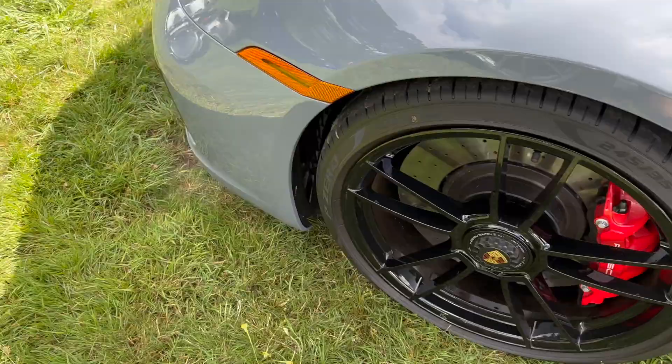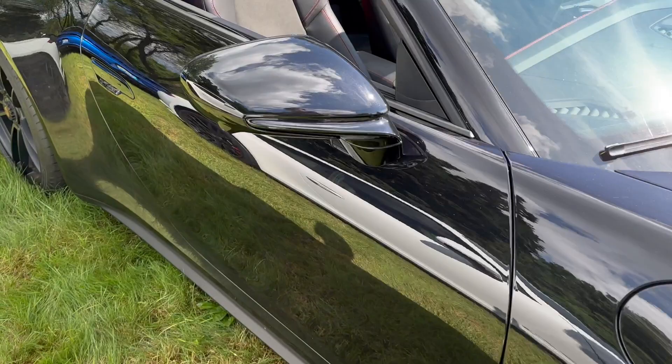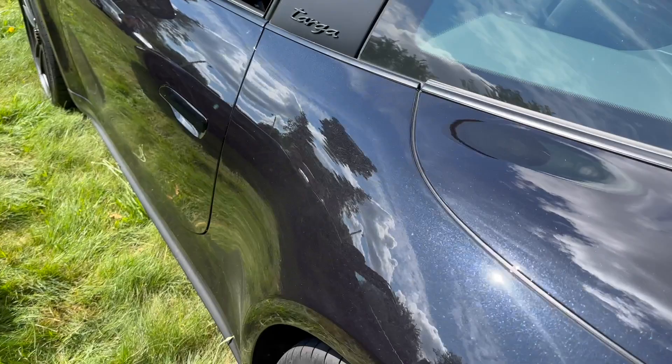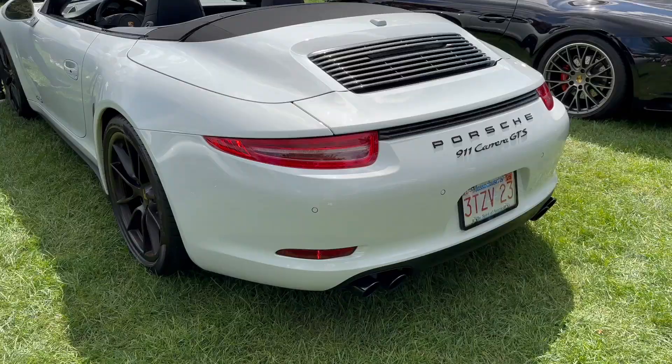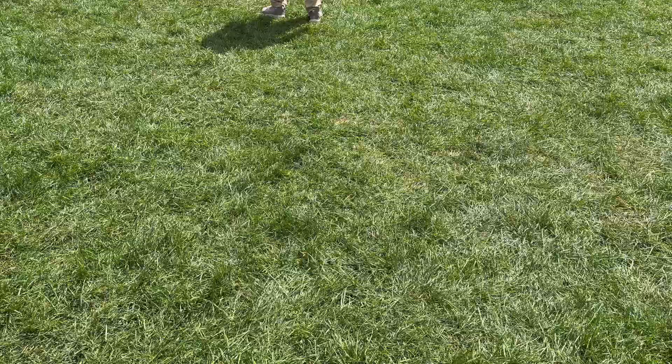We have that same car but as a Targa here. I love the Targa — I love the rear window in the back, all blacked out with the clear tails. This is a very nice spec. And over here we have a 991 Carrera GTS. These are quite rare because they only made them at the very end of their 2016 lifespan. Very very nice car.